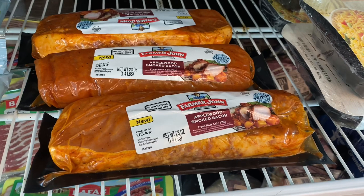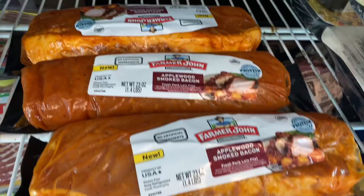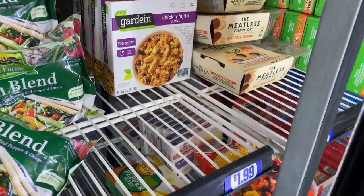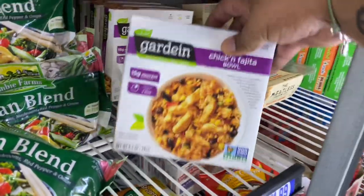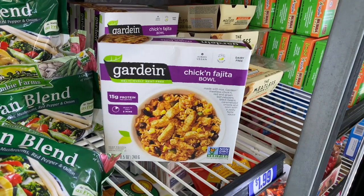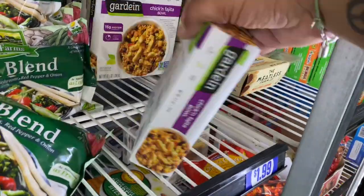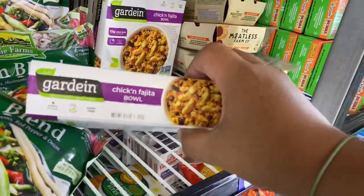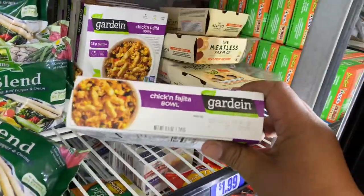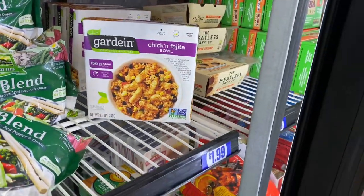Check these out — they have Farmer John Applewood smoked bacon. Pretty cool, and I believe these are $5.99. And check these out — they have the Gardein chicken fajita bowl. They're obviously not chicken — it's imitation chicken by Gardein for $1.99. These are good until September 20th of 2021, so it has a good expiration date. Again, it's $1.99.